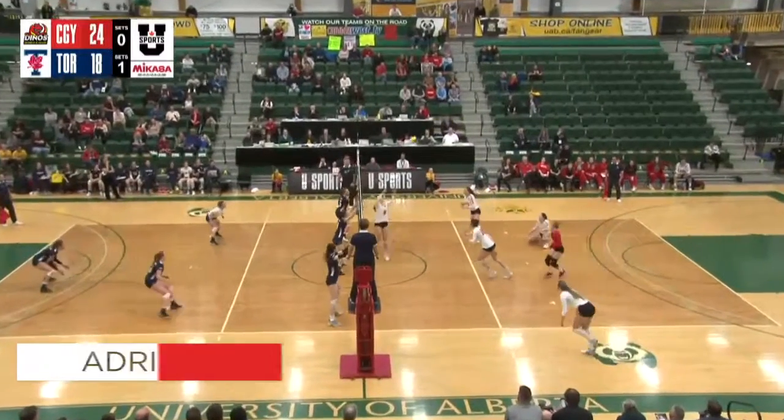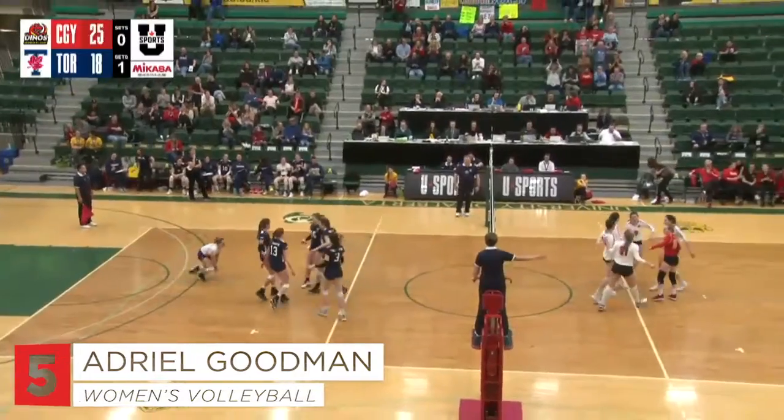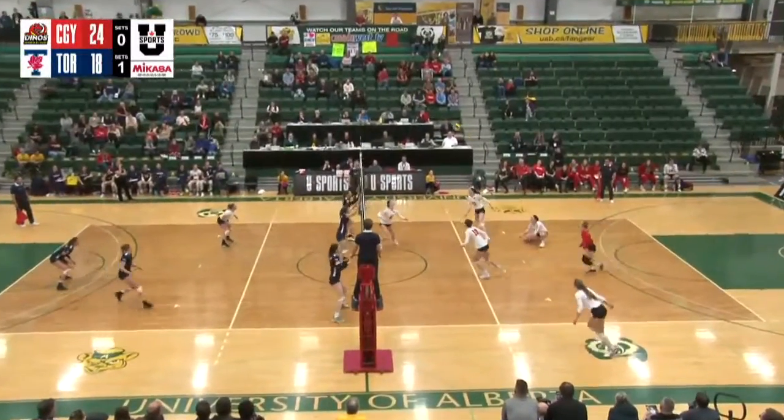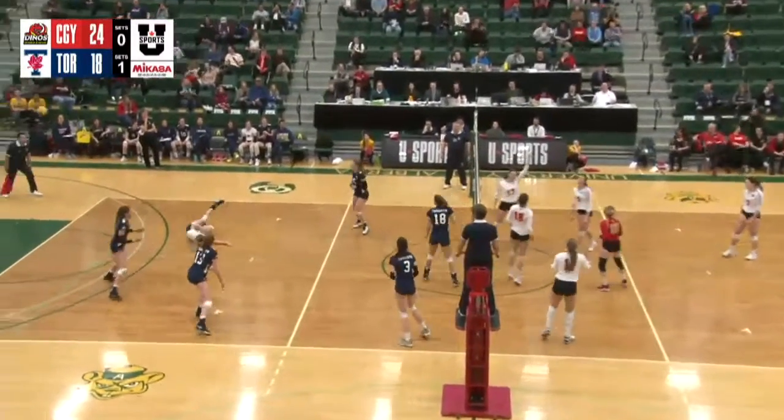Fairly good at Nationals for a first year, and that is how you finish the set — well done from Adriel Goodman. The Calgary Dinos have evened this match up at a set apiece after a 25-18 victory here in set number two.